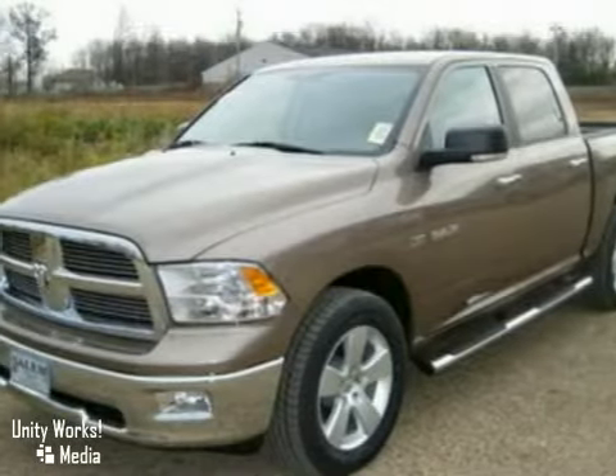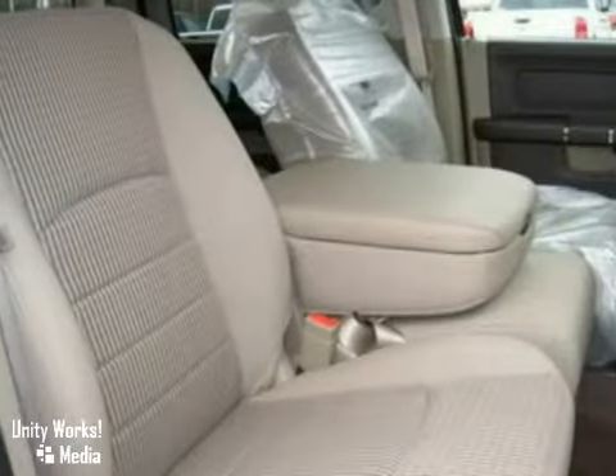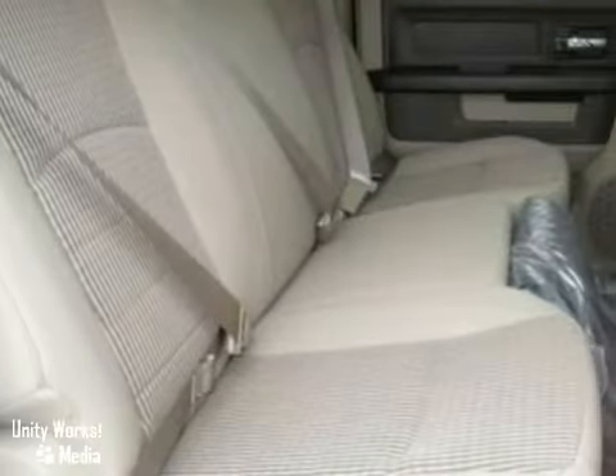This 2010 Dodge Ram 1500 has four wheel drive, fog lights, heated mirrors, keyless entry and air conditioning. It also features a CD player, running boards and a tow hitch receiver.